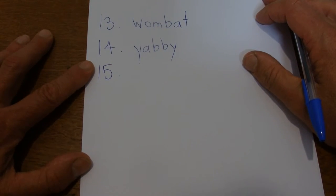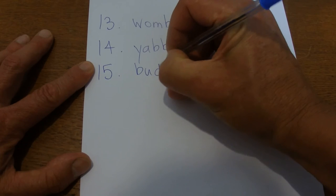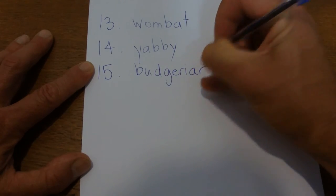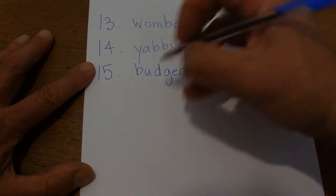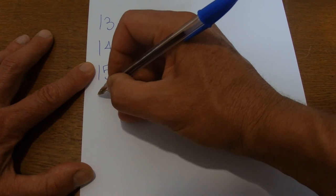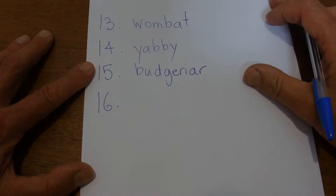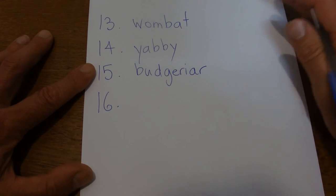The next one is another parrot and it's a budgerigar, also known as a budgie. A budgerigar is a small bird very popular in cages all around the world — green, blue, yellow, those sort of colours. The next one is a shark — it's a wobbegong. A wobbegong is a type of carpet shark.